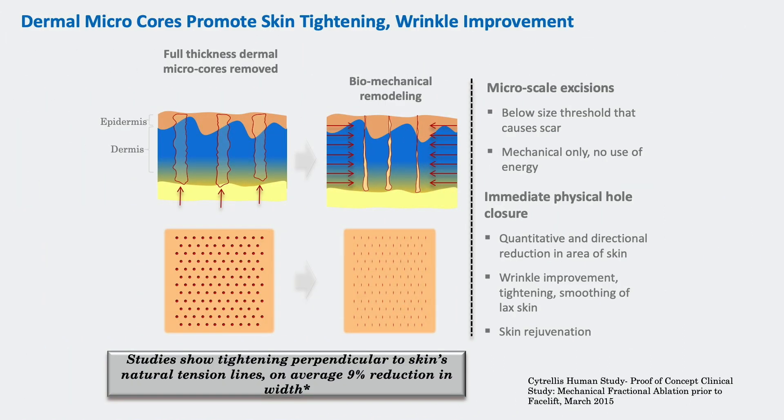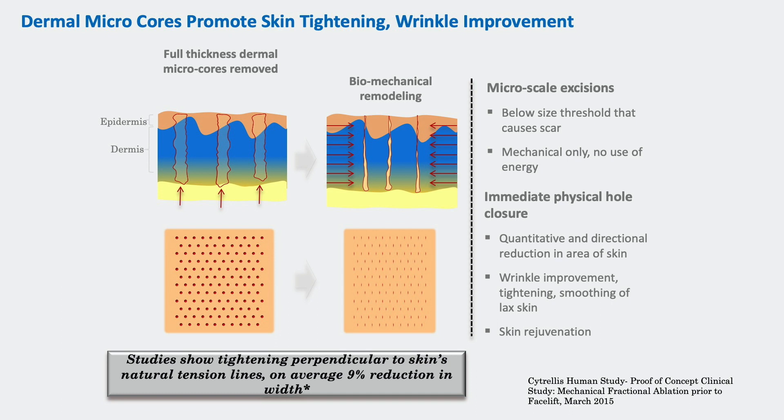The last technology I'm really excited about is dermal micro coring, inspired by fractional ablative lasers and punch biopsies used by dermatologists. You take out little micro cores of skin and get immediate biomechanical modeling — I've done OCT studies showing the skin contracts. This is, in my opinion, the first skin tightening and skin laxity device that truly delivers on that promise. It's designed so there is no scarring — there has never been any scarring. It's mechanical only, no energy, no laser — with quantitative and directional reduction in skin wrinkles, tightening, and smoothing.